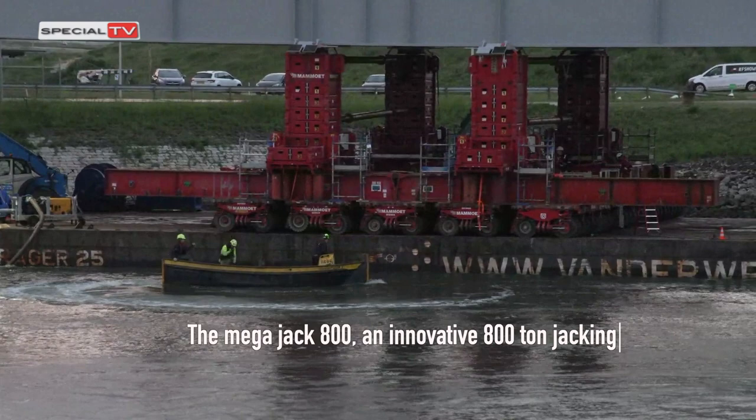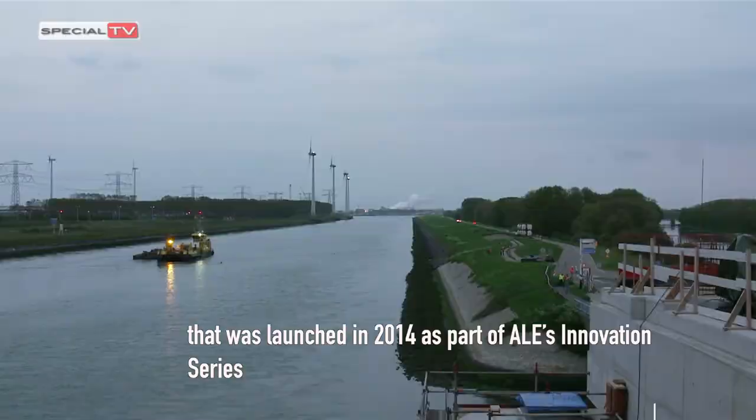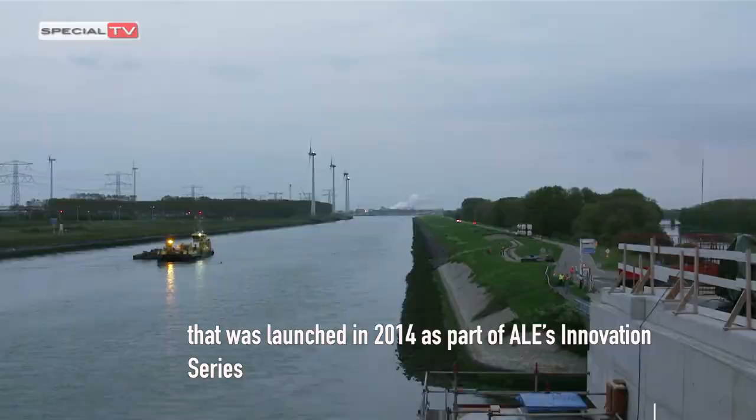The MegaJack 800, an innovative 800-tonne jacking system, is a multi-application solution that was launched in 2014 as part of ALE's Innovation Series.